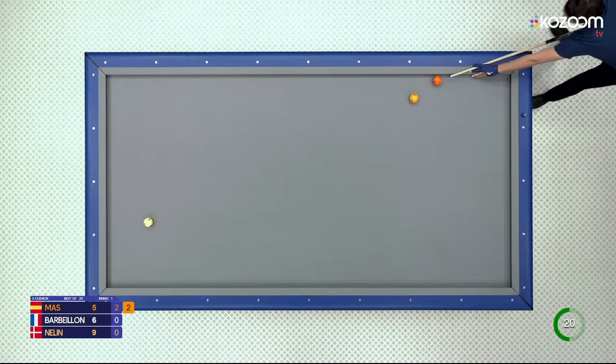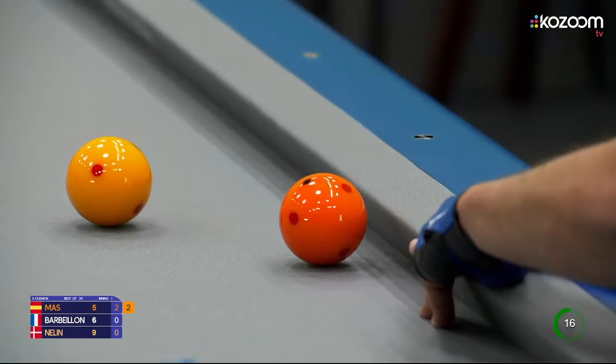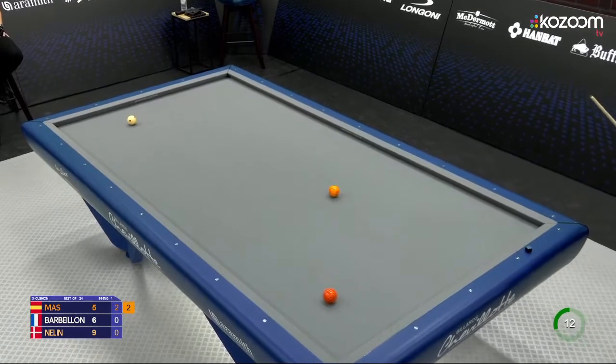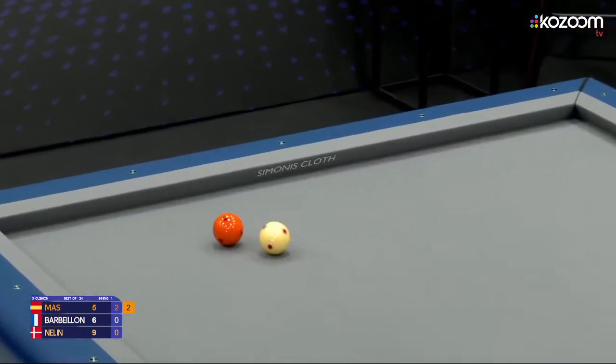Not easy to find the five cushion here, or maybe even a four cushion. He might go directly to the short cushion — short, short, long maybe even. Like that he gets away from all problems. That is a very good shot.